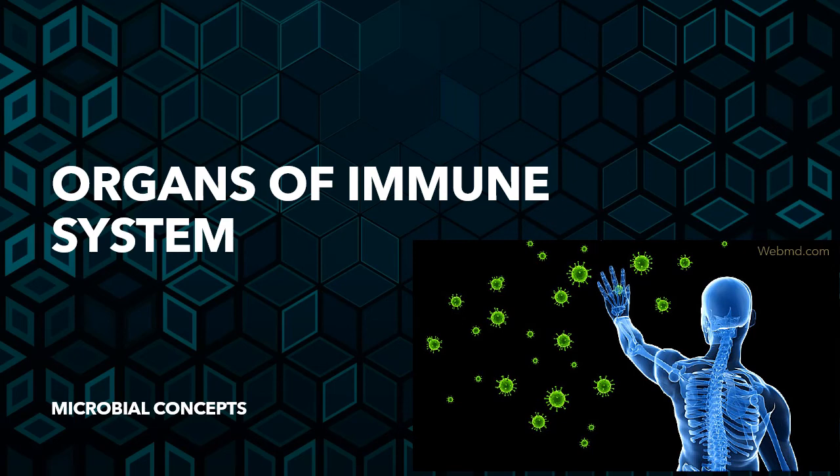Hello everyone. Welcome back. Today we are going to discuss a small topic from immunology — the organs of the immune system.